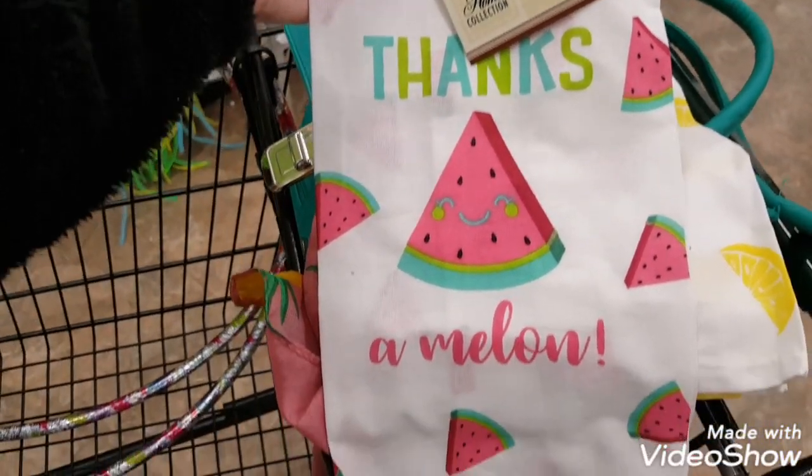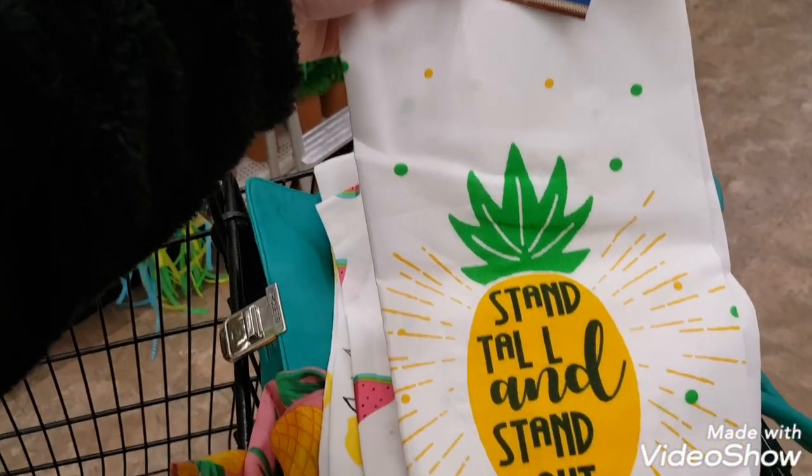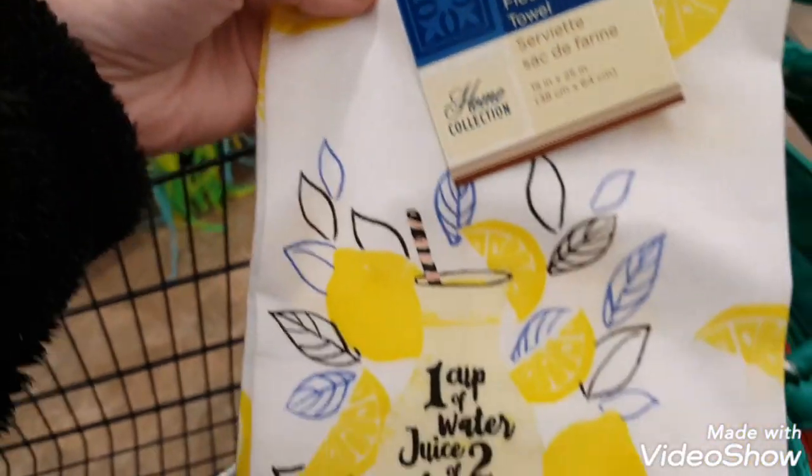This is the first time I've seen these towel designs in my stores — they had the watermelon one, then a pineapple, and I purchased the lemonade one. That one was my favorite.